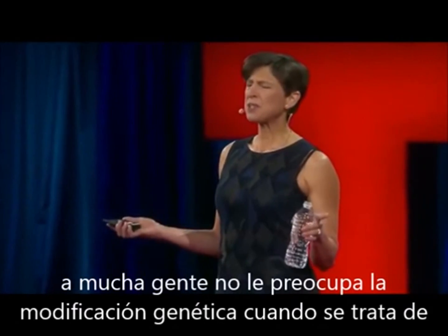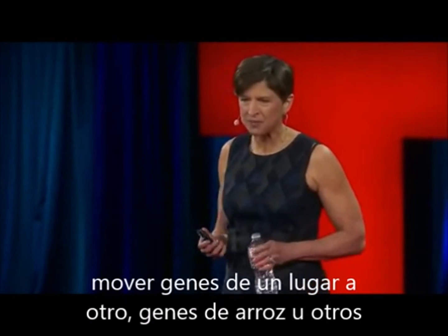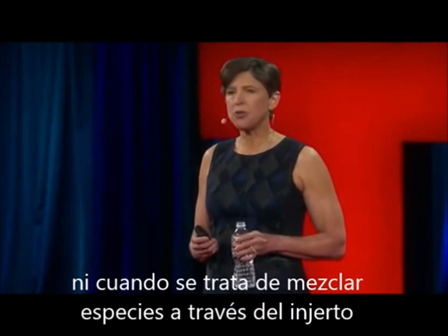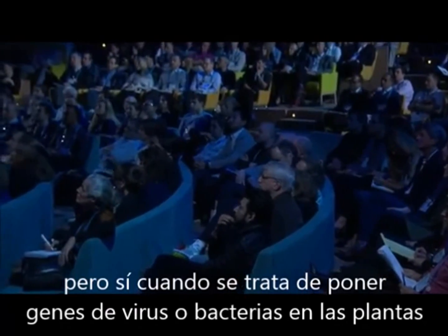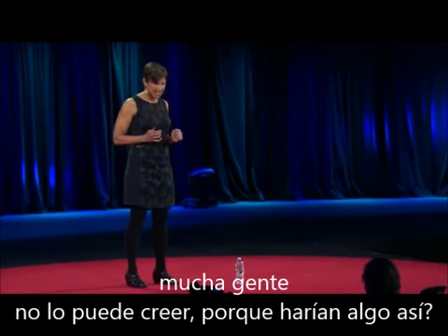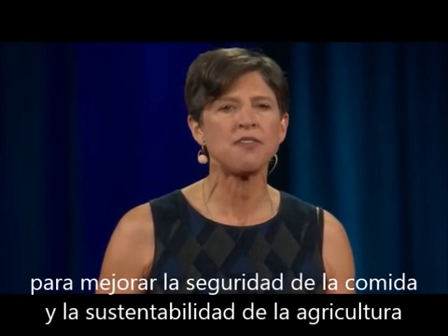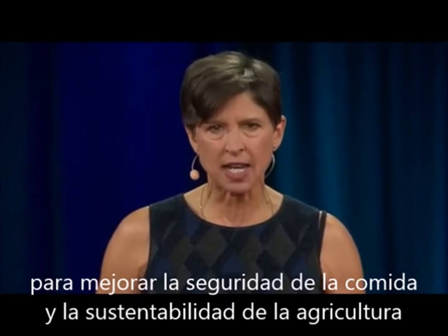Many people don't mind genetic modification when it comes to moving rice genes around in rice plants, or even when it comes to mixing species through grafting or random mutagenesis. But when it comes to taking genes from viruses and bacteria and putting them into plants, a lot of people say 'yuck.' The reason is that sometimes it's the cheapest, safest, and most effective technology for enhancing food security and advancing sustainable agriculture.